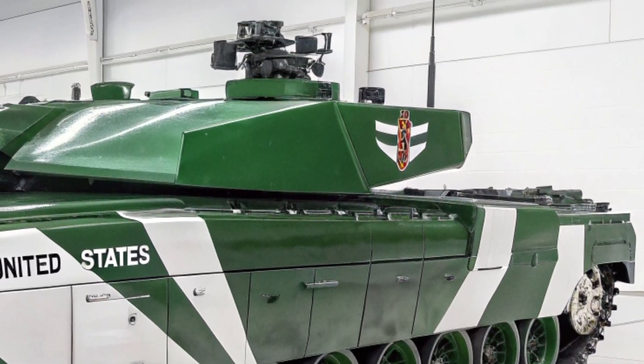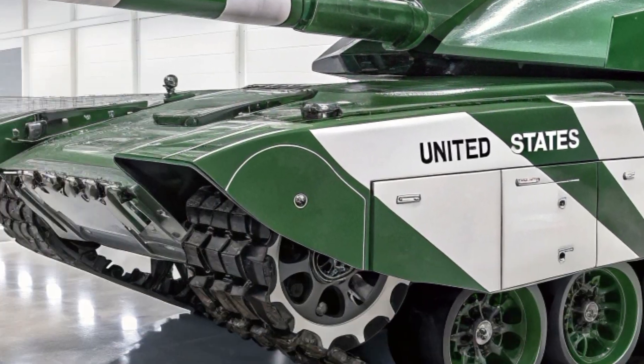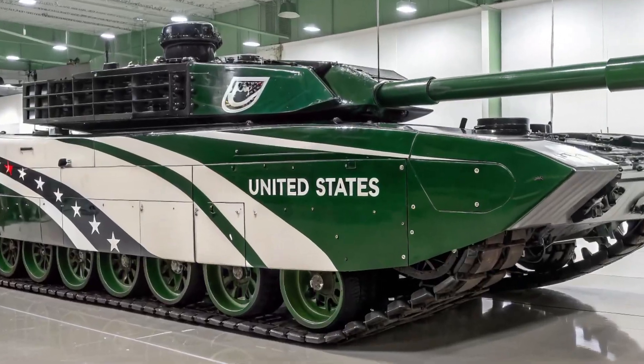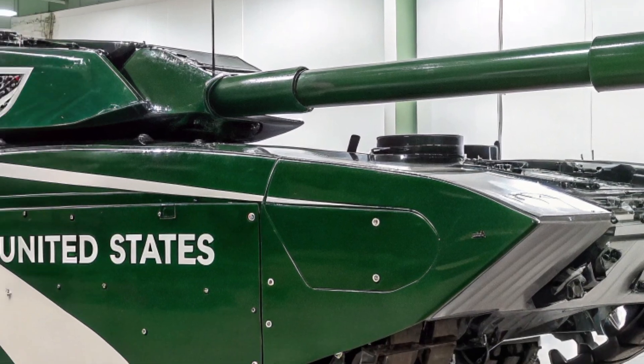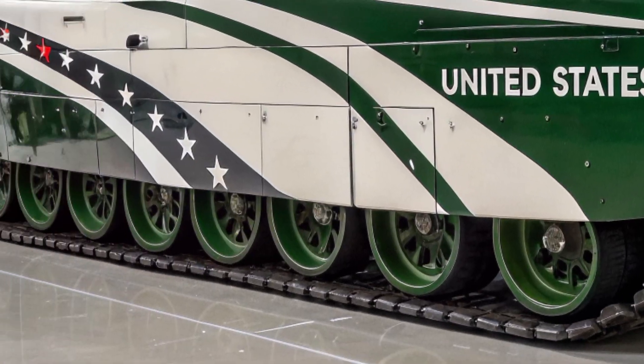This ensures it can operate effectively in urban combat, open plains, and challenging environments. This mobility advantage is critical in modern warfare, where tanks must adapt quickly to rapidly changing battle conditions.